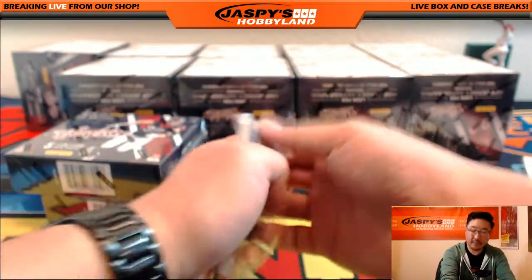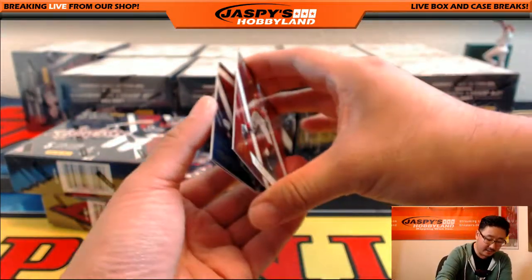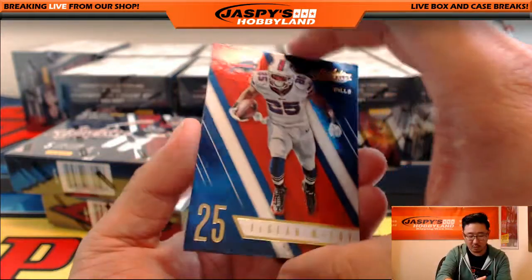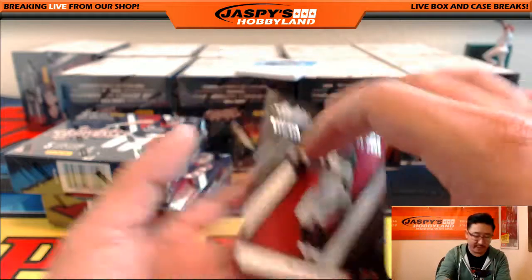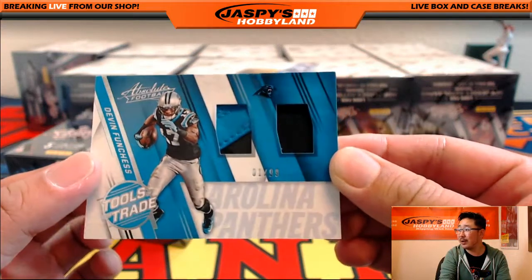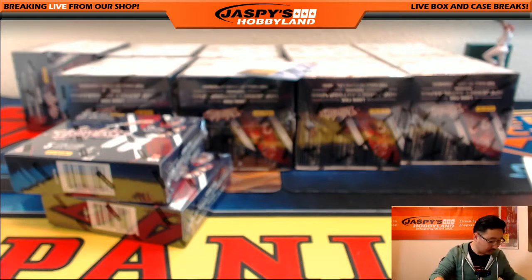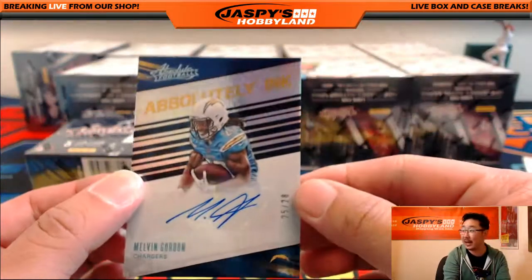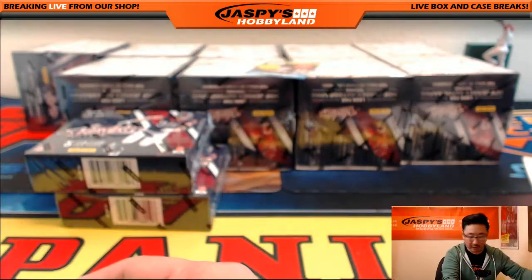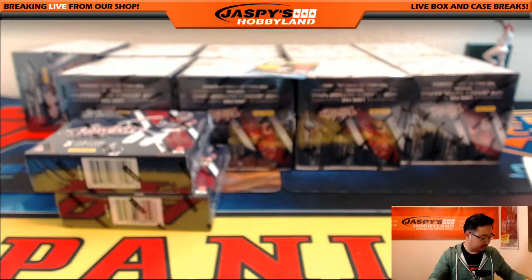Mini box number one — a lot of packaging in this. We're going to start off with David Johnson, LeSean McCoy, and Kurt Warner Cardinals version, 43 out of 499. And your hit is 1 out of 99 — Devin Funchess, two-color dual relic Tools of the Trade for the Carolina Panthers, going out to Jason McKee. And we've got a nice Absolutely Ink auto — Melvin Gordon, 25 out of 28. A lot of people are high on Melvin Gordon going into this season. San Diego Chargers — Ziggy with the Melvin Gordon.